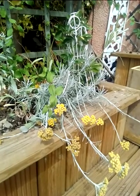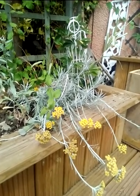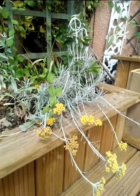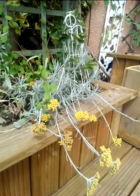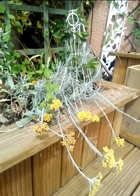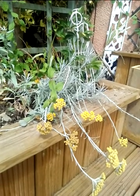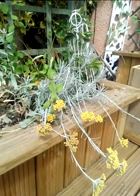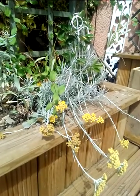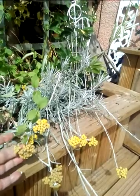The nematodes ate the weevils, then turned around and left the maize happy again, giving it a chance to recuperate. They weren't interested in eating the roots themselves. The plant had brought in incredible reinforcements to save it. This is really important because these weevils are the main reason for crop harvest failing. When the roundworms came, they saved the crop, and the plant had a chance to reduce the inflammation and rebuild its immunity.